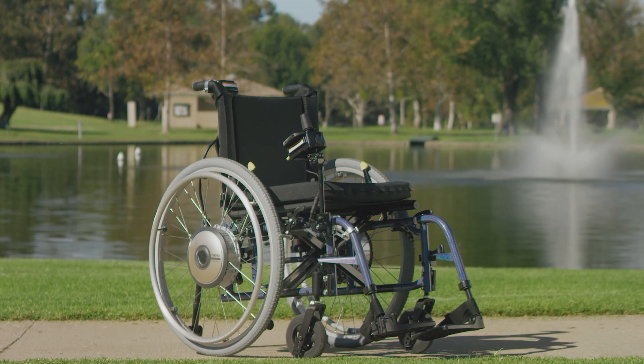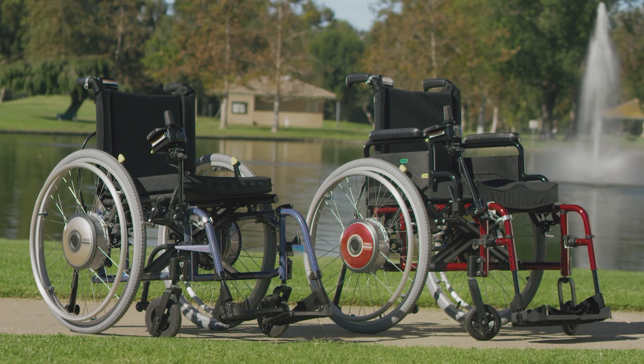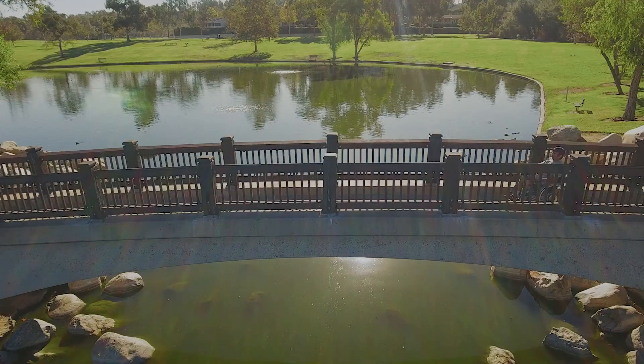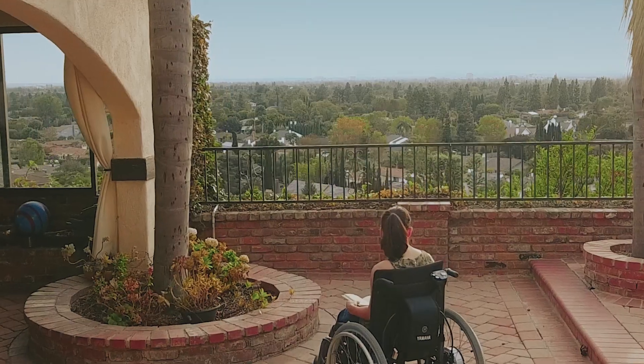With its intuitive usability, functional design, and durable craftsmanship, the Navigo is meant to support, mobilize, and invigorate manual chair riders. This is your mobility. This is your independence. This is Navigo.